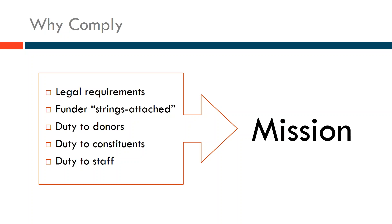Why comply? It's not just about legal requirements. We work with a lot of nonprofits that have strings attached by their funders — say government institutions like the State Department or DSHS of Washington State — who require their grantees to meet certain standards. Nonprofits also have a duty to those that give them money, their donors, to protect their information, credit information, or even their names and identities.